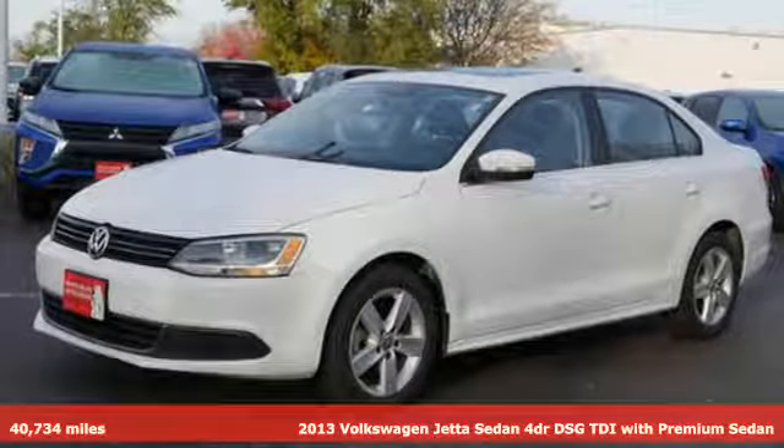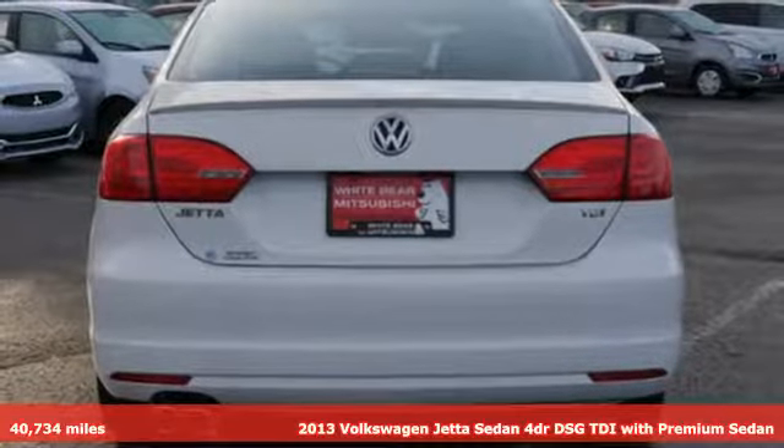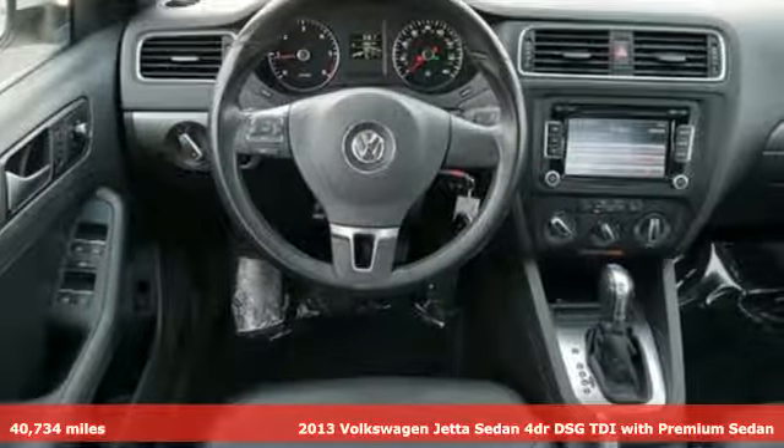It's a 2013 Volkswagen Jetta sedan. The main feature is more fun, more smiles, and more peace of mind.